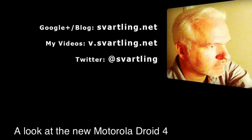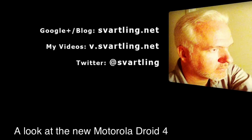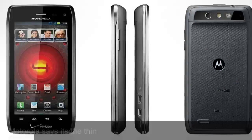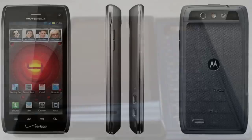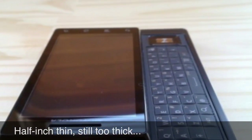Motorola announces that the Droid 4 will be available on Verizon on the 10th of February. The Droid 4 is the thinnest 4G LTE QWERTY smartphone on the market at the moment — it's only half an inch thin.